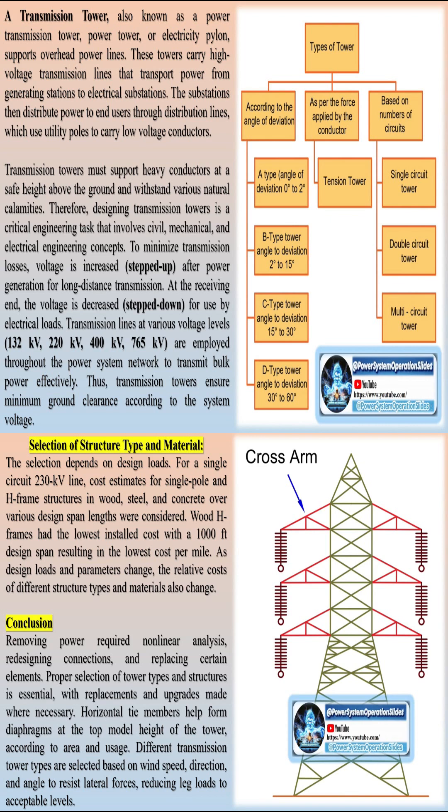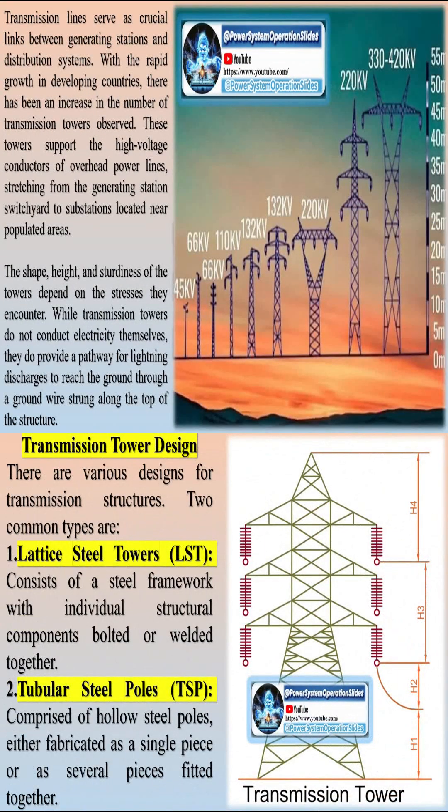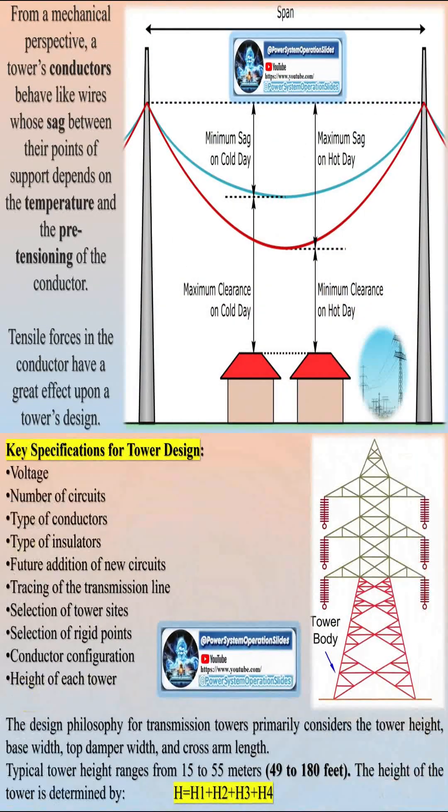These tall structures, typically constructed of steel lattice, carry high-voltage transmission lines that transport electricity from generating stations to substations. The substations then distribute power to end-users through distribution lines supported by utility poles, which carry low-voltage conductors.